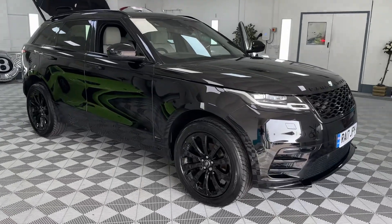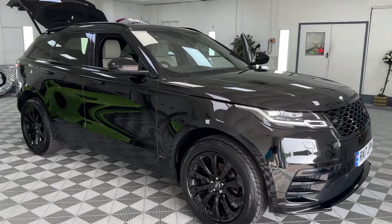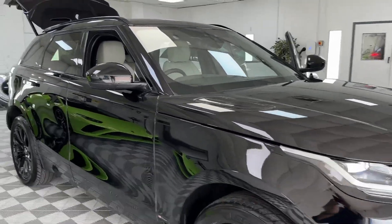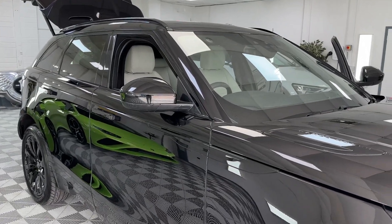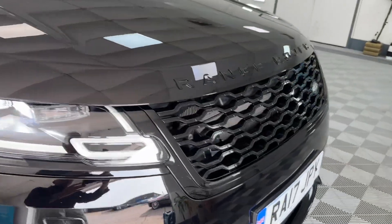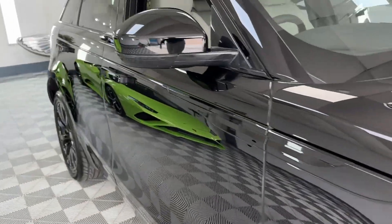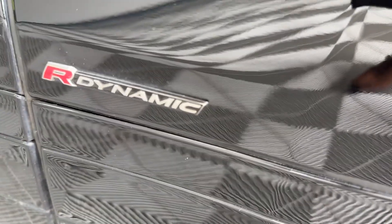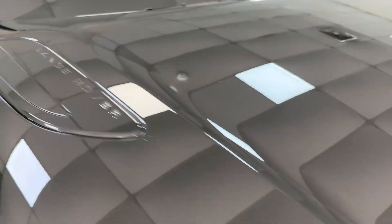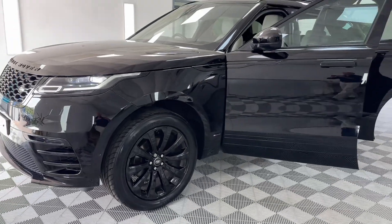That's a good-looking car. This is a 2017 Range Rover Velar, the two-litre diesel SE R Dynamic. It's got the black exterior style pack, so the window surrounds are all black — basically everything's black. Gloss black alloy wheels, the grille, and the Range Rover badge on the front. The front grilles and the dynamic bonnet vents are gloss black too.